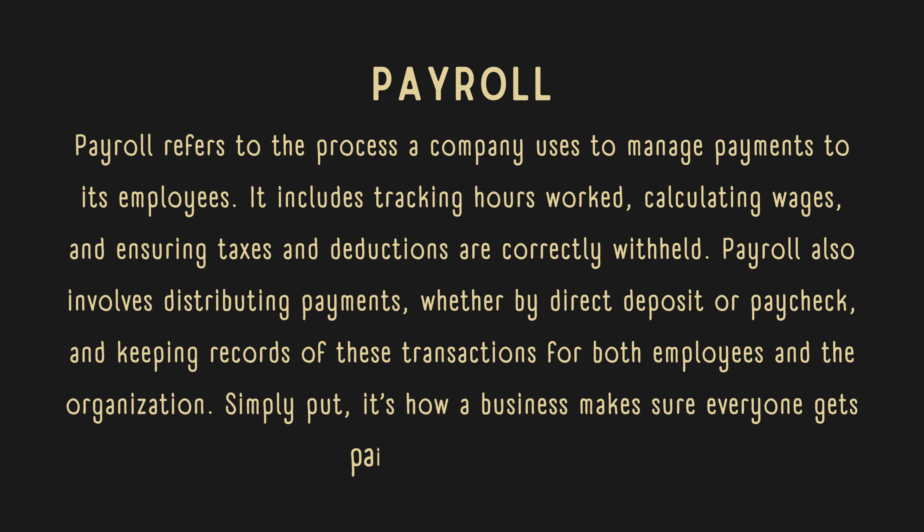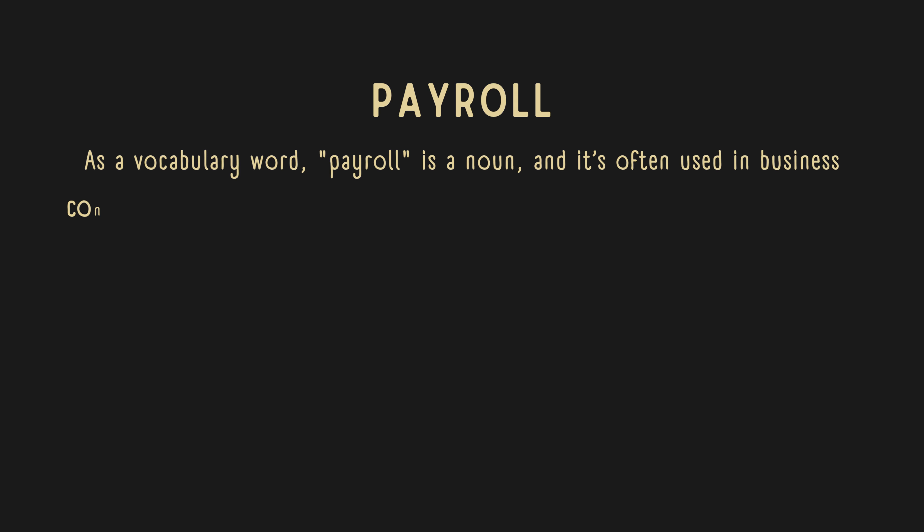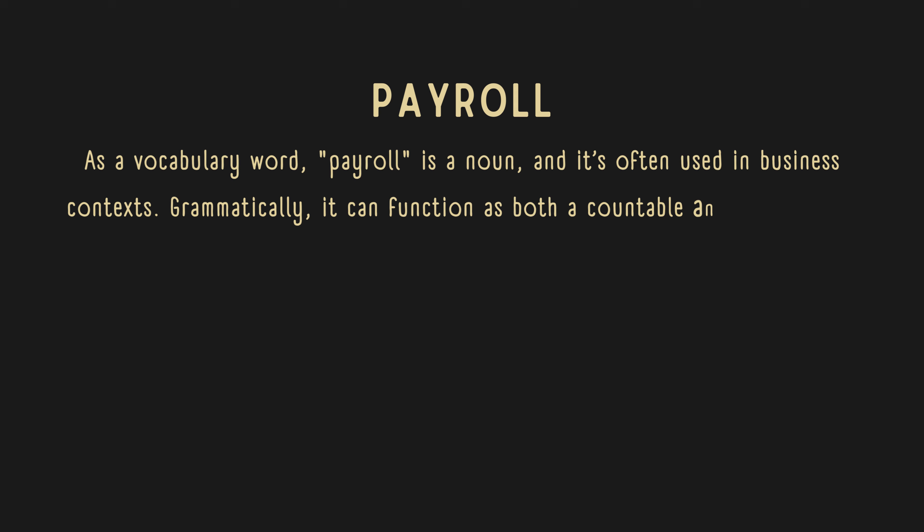Simply put, it's how a business makes sure everyone gets paid for their work. As a vocabulary word, payroll is a noun, and it's often used in business contexts. Grammatically, it can function as both a countable and uncountable noun.